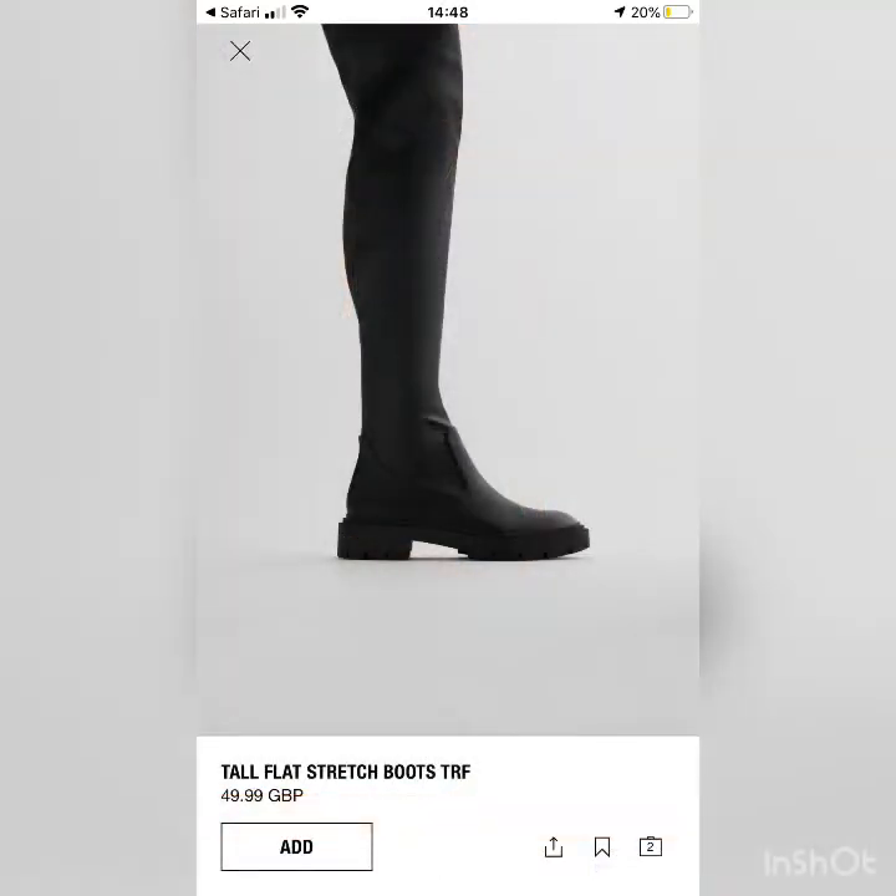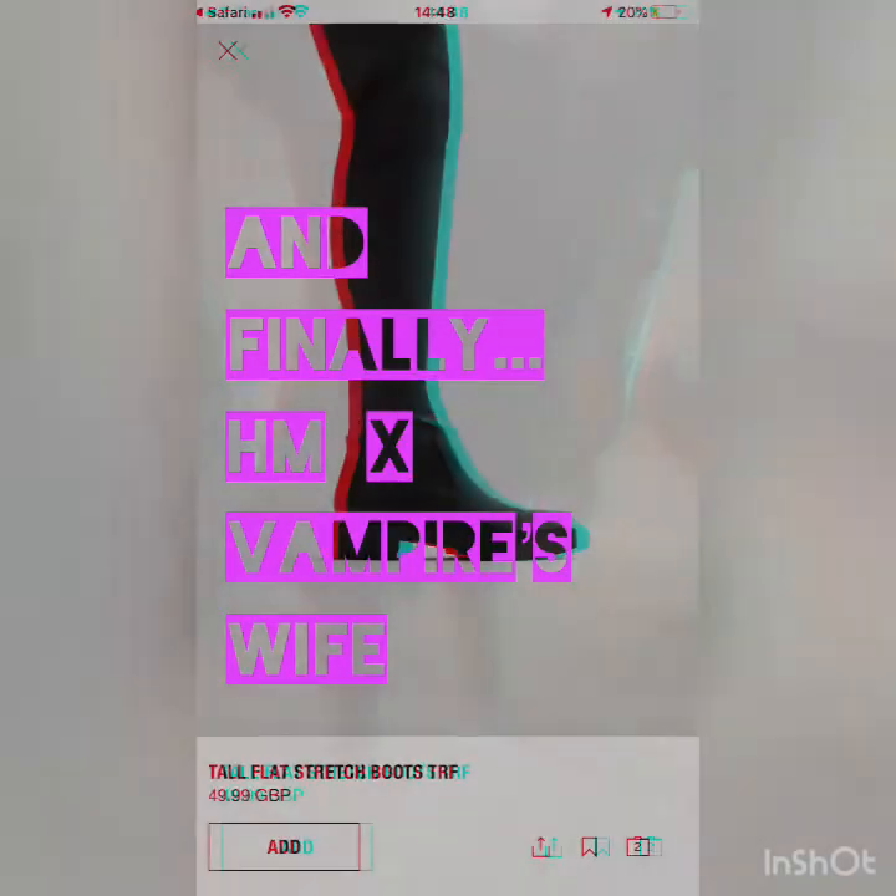For the over-the-knee boots I don't think I'd do a heel with them — flat they look really cool, and there's a similar option from Zara in at the moment.